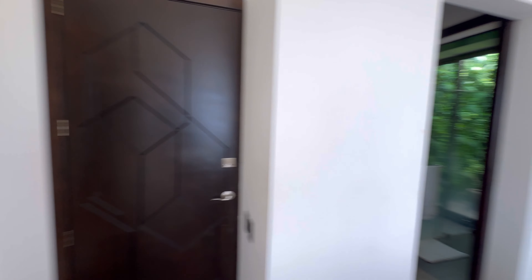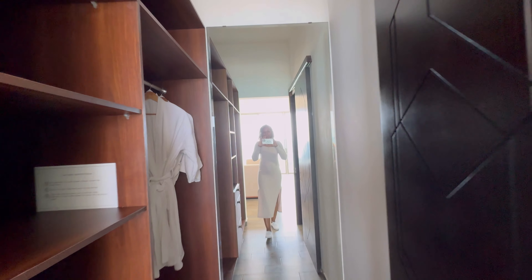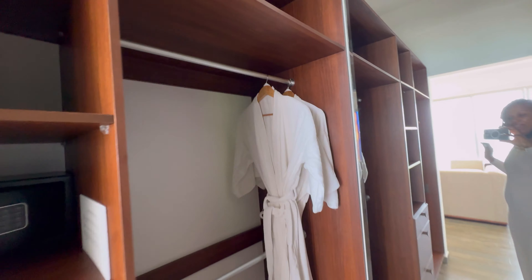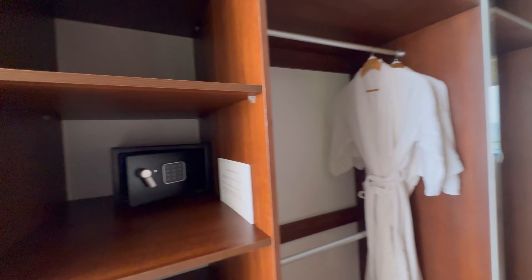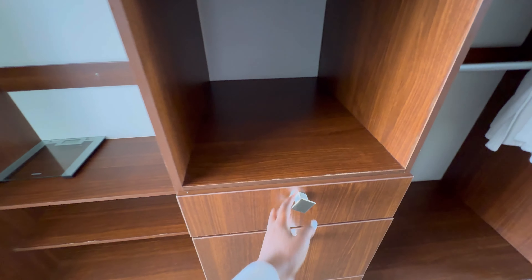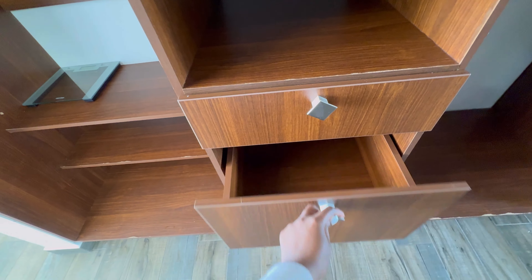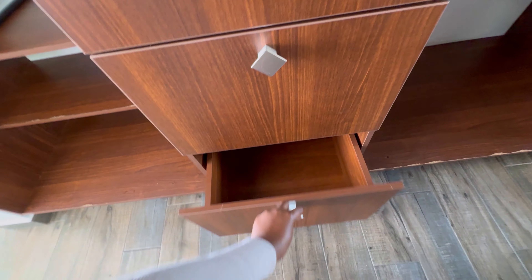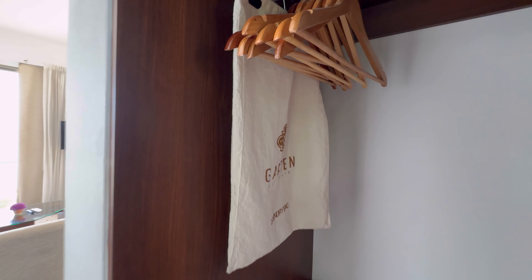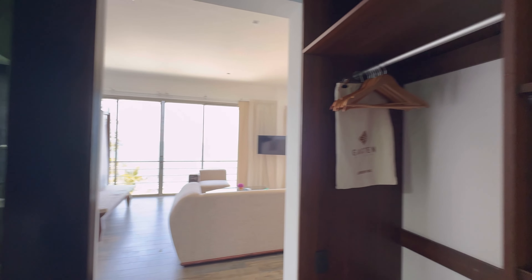I don't know why Allen just closed himself out of the room. Anywho, come into the room and immediately to the left is a closet with robes, a safe, shelving, drawers, and a hair dryer. Lots of space for the two of us. There's a scale — nobody wants that on vacation — and a laundry bag.